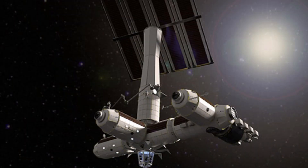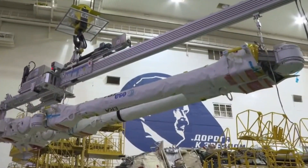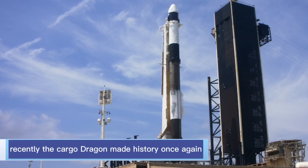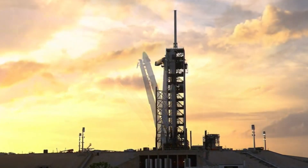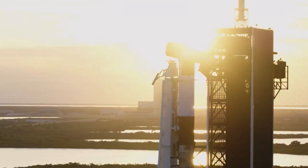Currently, there are additional missions planned for the Dragon. These developments indicate a significant shift and evolution within the space industry. Recently, the Cargo Dragon made history once again by successfully completing SpaceX's 28th cargo mission to the ISS for NASA.